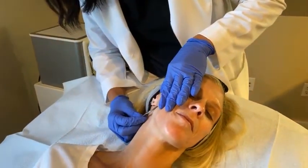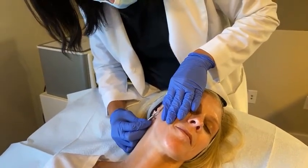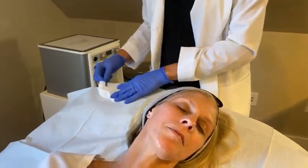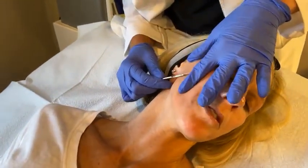This is just removing some of those fine hairs and some of that dead skin. This is a nice thing to do once a month. Stacey, do you feel like you need to do it more regularly than that? No, once a month is perfect.